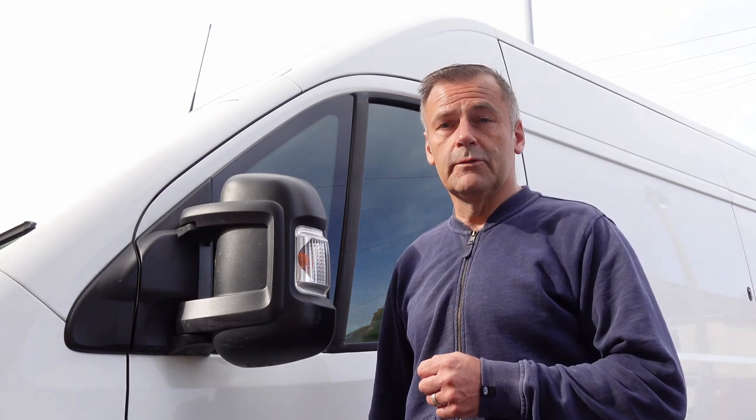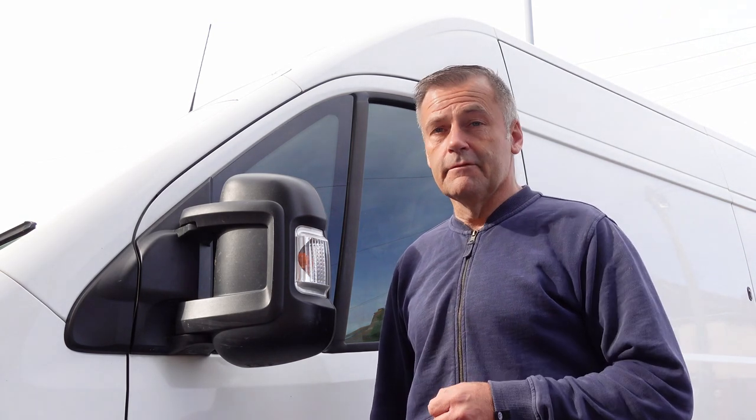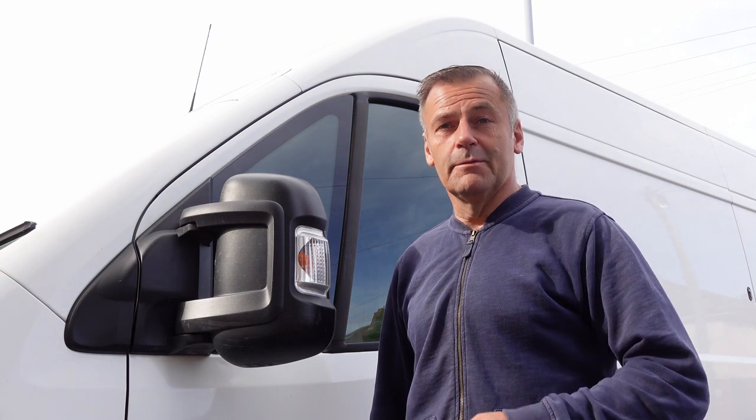This one is a medium wheelbase, medium height vehicle. But if you're going for a bigger one, good luck — my drive's not big enough.